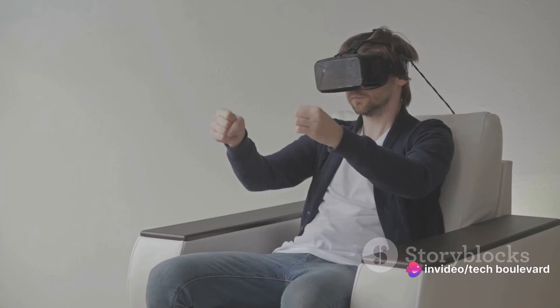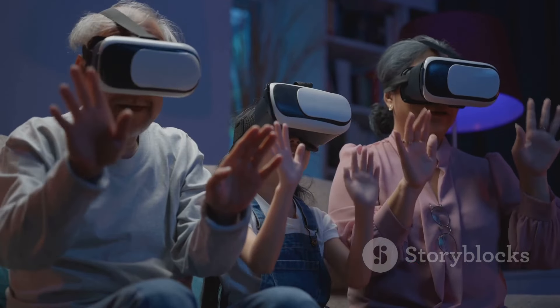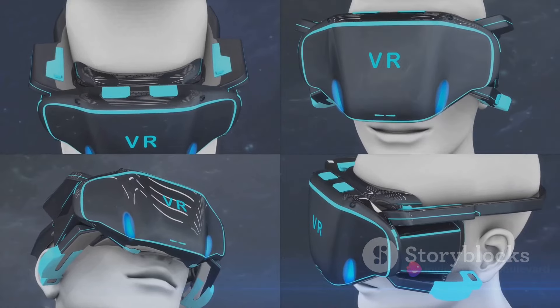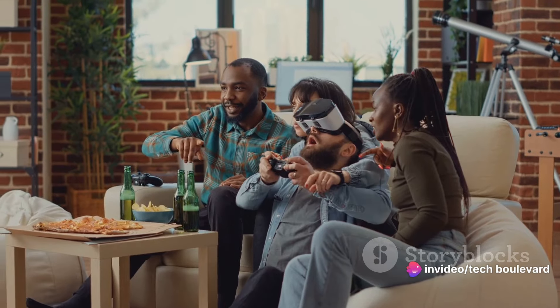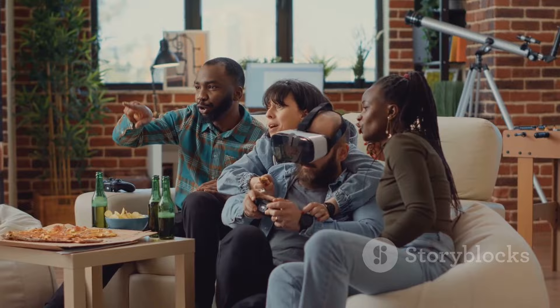But here's the catch: this deal, like a rare comet, is here for a limited time only. Once it's gone, it's gone. Woot deals have a reputation for being quite the crowd pleaser, and this one is no different. The MetaQuest 2, a darling of the VR world, is now available at a price that's hard to resist. But remember, this deal is about as stable as a house of cards in a breeze. Once the stock runs out, you'll be left wishing you'd acted sooner.